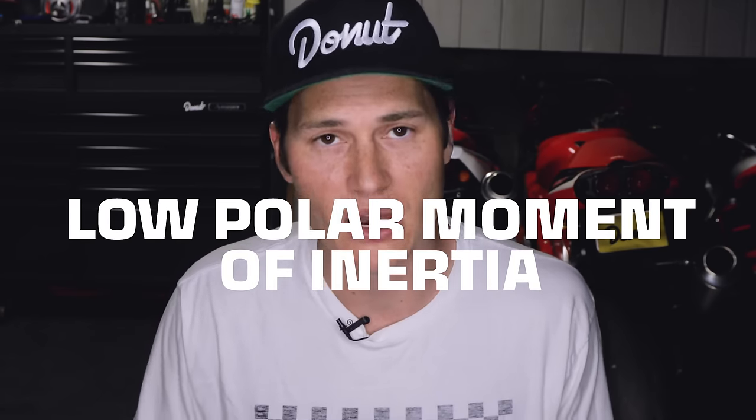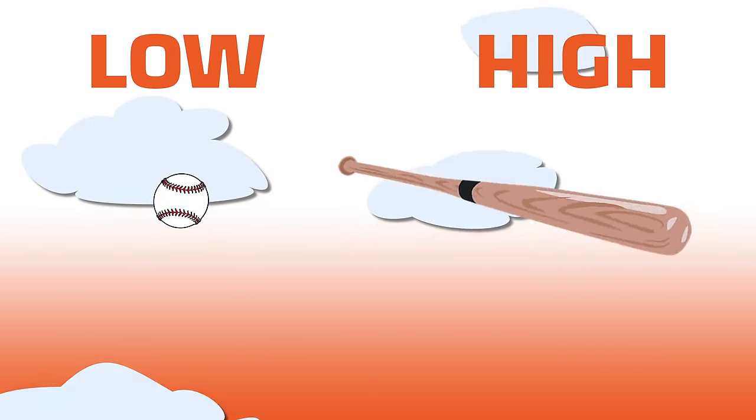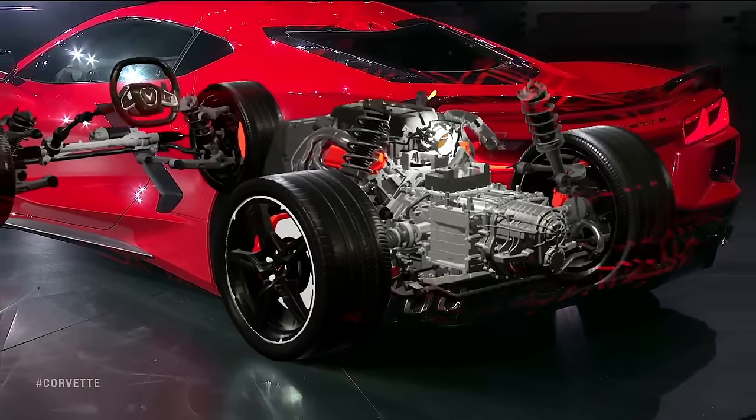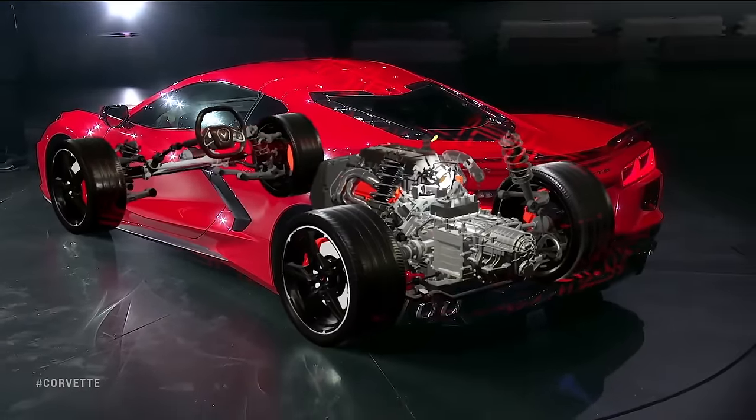Here's a practical example: if I take a baseball and throw it in the air and try to get it to rotate, it's pretty easy — it has a low polar moment of inertia. Now if I take a baseball bat with the same amount of mass and the same center of gravity, throw it in the air and try to get it to rotate, it is much harder — that's because it has a high polar moment of inertia. The mass is at the ends, and the farther away from the axis of rotation the mass is, the harder it is to make it rotate.